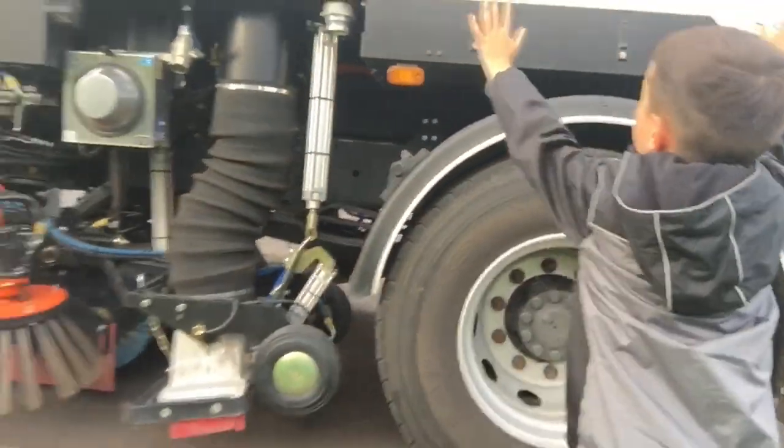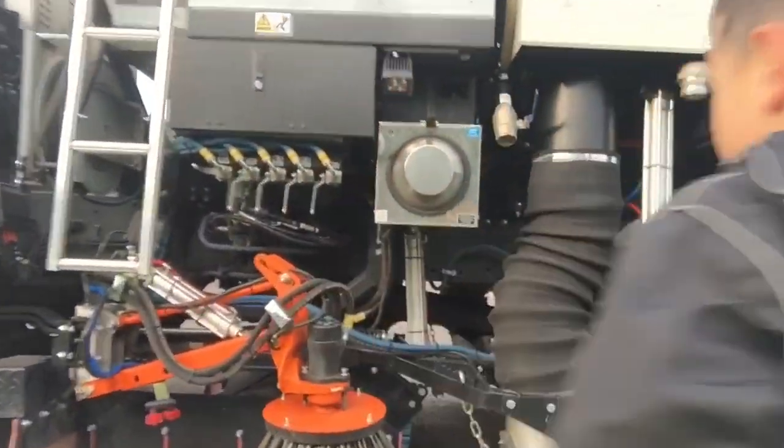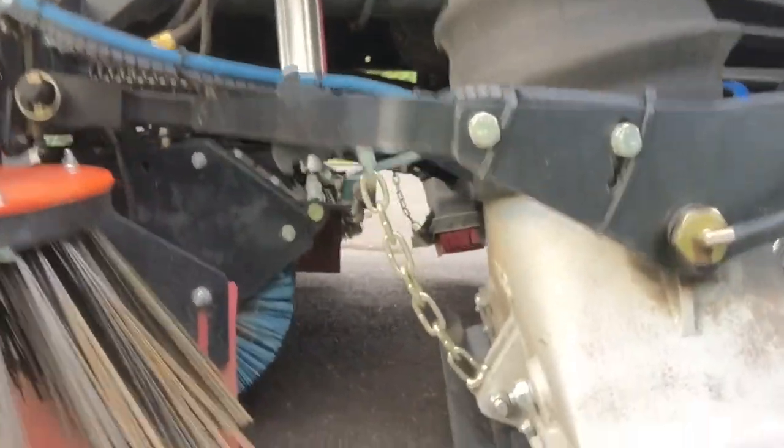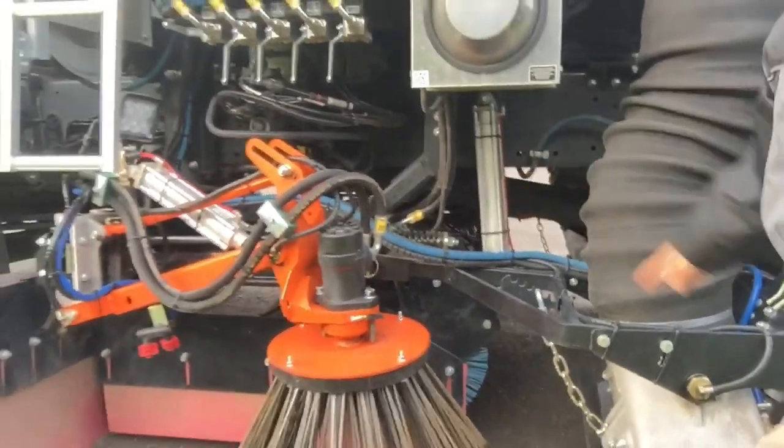That one is the hopper. And the front is the cab. So where's the brush underneath? That's the bit that holds it while it's brushing. And there's a spray bit on the nozzle - yeah, that's amazing.